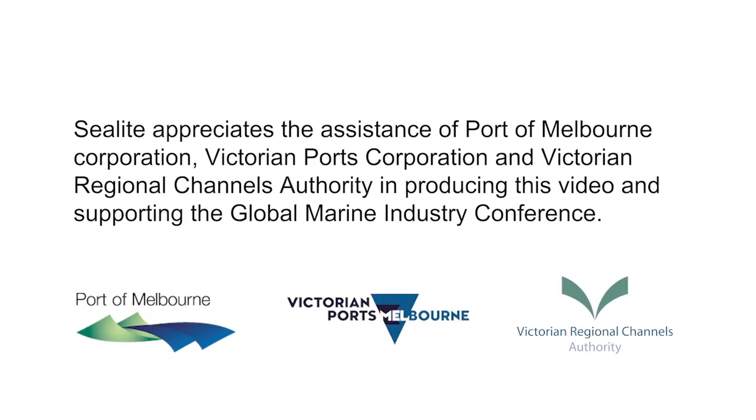Sea light appreciates the assistance of Port of Melbourne Corporation, Victorian Ports Corporation, and Victorian Regional Channels Authority in producing this video and supporting the Global Marine Industry Conference.